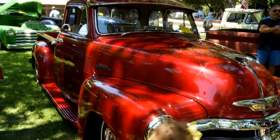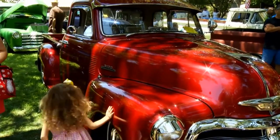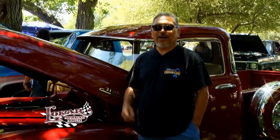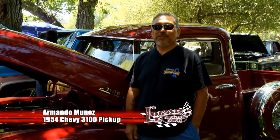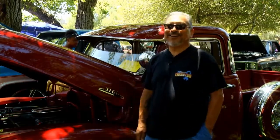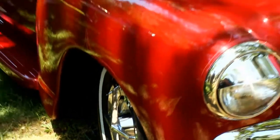Next, a hunk of junk becomes a treasure. I bought this 34 years ago from my uncle. It was in the backyard and it was a piece of trash — I only paid $200 for it.